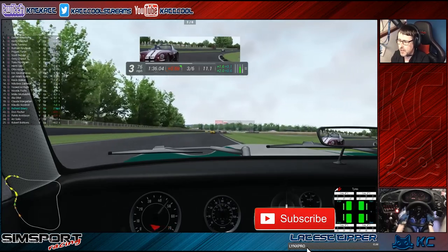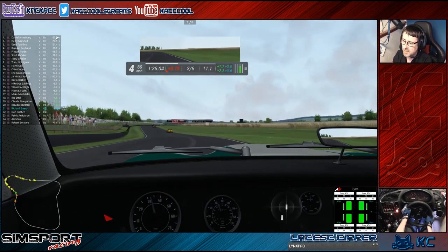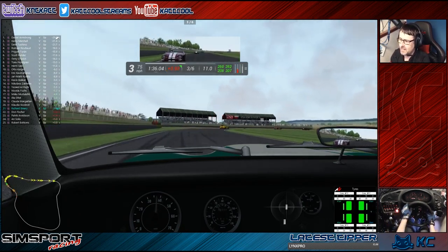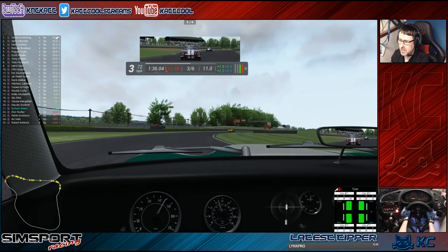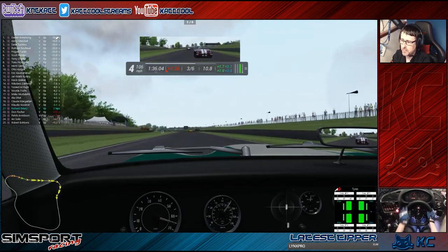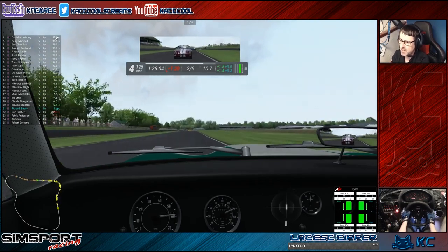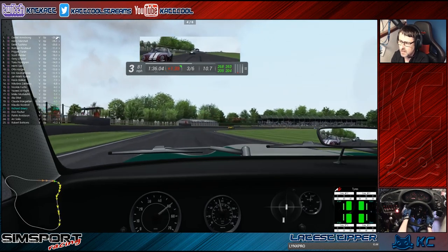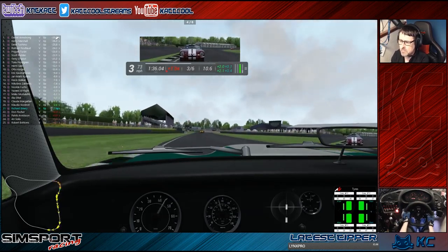I like cars like this that are challenging. Too much power. I always feel like you've achieved something when you drive a car like this and you've managed not to spin or come off the track.